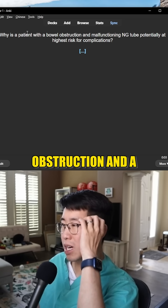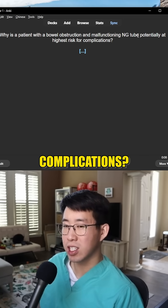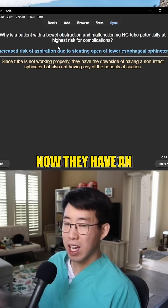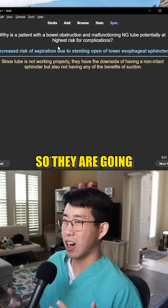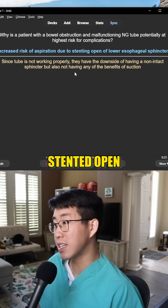Why is a patient with a bowel obstruction and a malfunctioning NG tube potentially at the highest risk for complications? The reason is because they have an even higher risk of aspiration than they would otherwise have at baseline, because now they have an NG tube that is stenting open their lower esophageal sphincter and it's not functioning — so they are an aspiration risk, and now it's even worse because that sphincter is stented open.